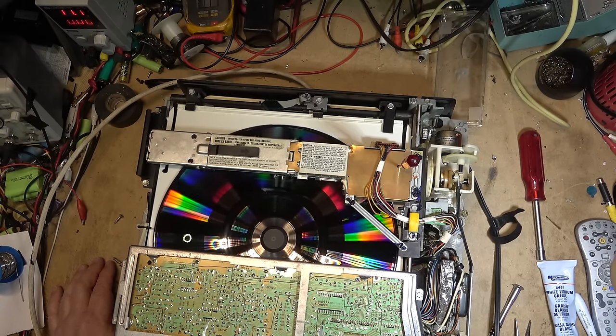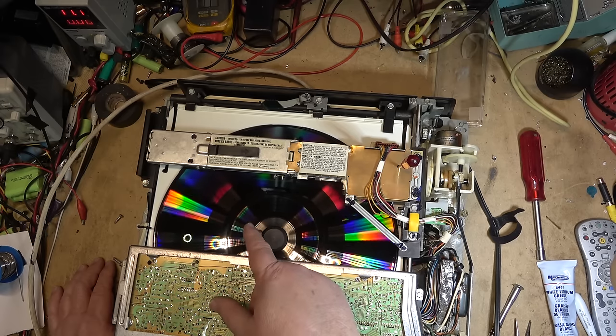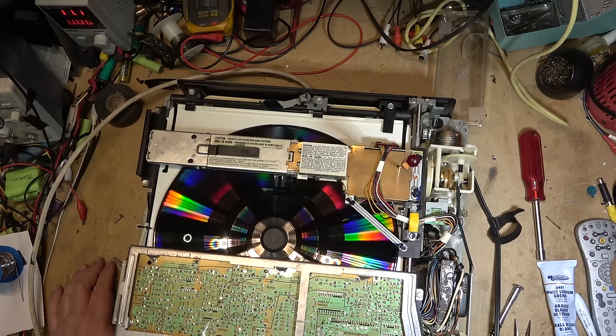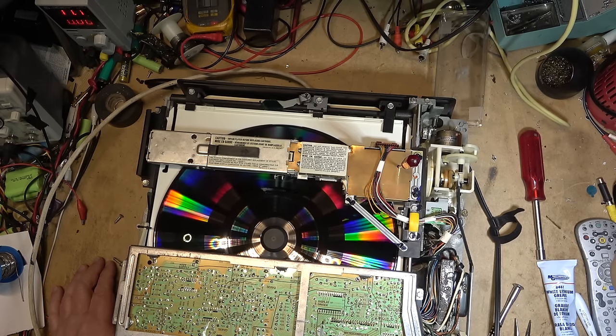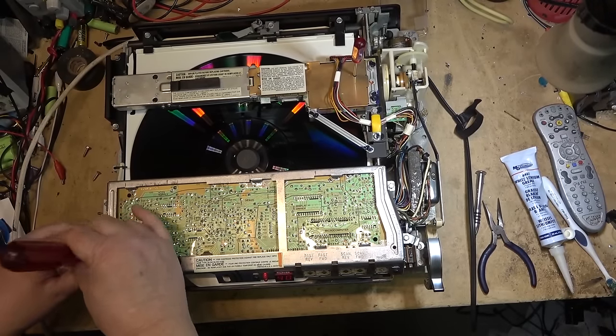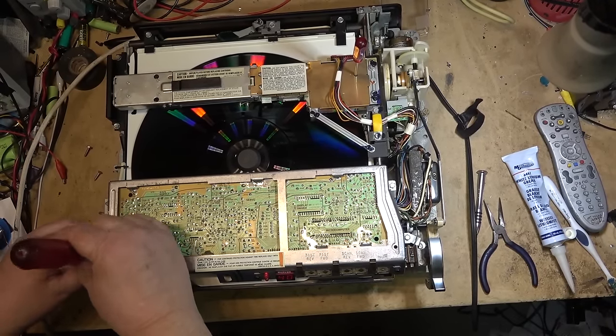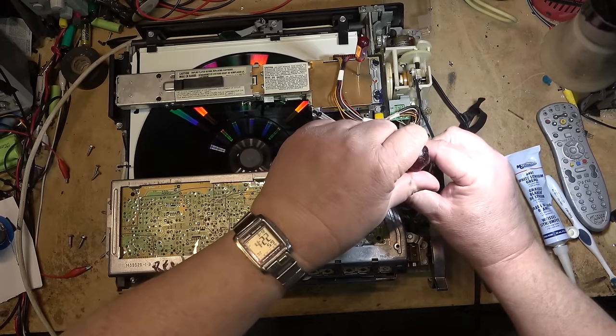The discs wore out because they were essentially a vinyl record. All it took was incorrect storage or getting a little too warm to cause some warp, and a warped disc is not going to track. This disc is tracking probably as well as it's ever going to track, which isn't great, but at least I can see a picture off of it. I'm surprised it's even working, to tell you the truth. I'll take a look underneath this board — I think there might be an adjustment or two under here.